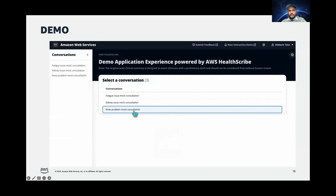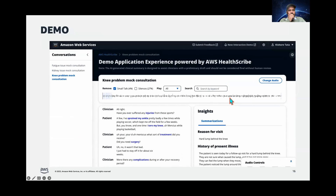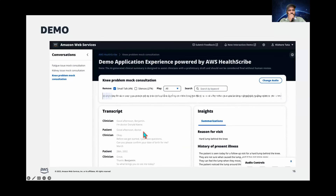I'm going to pick the knee problem mock consultation. As a clinician, I can see the consultation audio that shows up on the top, along with the insights, the transcript on the left-hand side, and clinical notes on the right-hand side. Let's go through the various features and see how clinicians can use it.